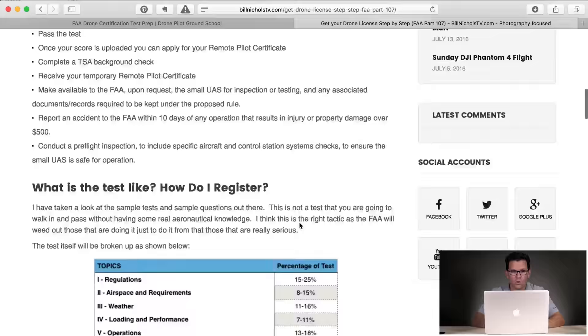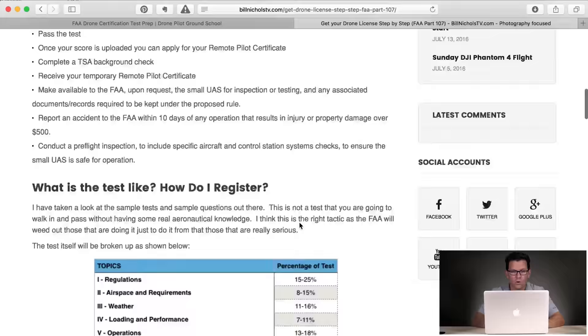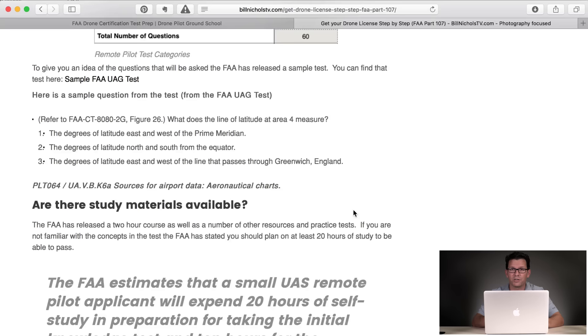What is the test like? The test covers five areas: regulations, airspace and requirements, weather, loading and performance, and operations — a total of 60 questions. I've got a sample question in the article so you can see how detailed the questions are; they're not just going to be easy questions. The FAA has released a two-hour course as well as practice tests, but the FAA estimates that a small UAS remote pilot applicant will spend 20 hours of self-study in preparation for taking this initial knowledge test.